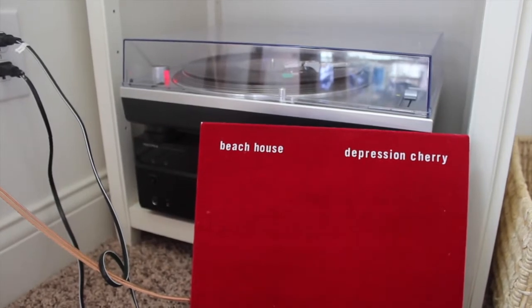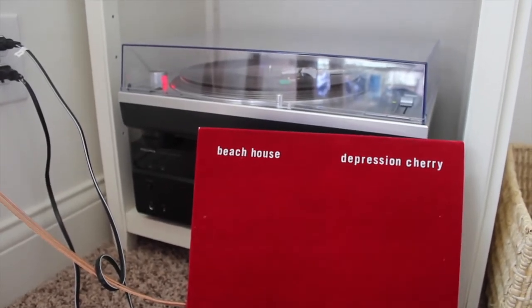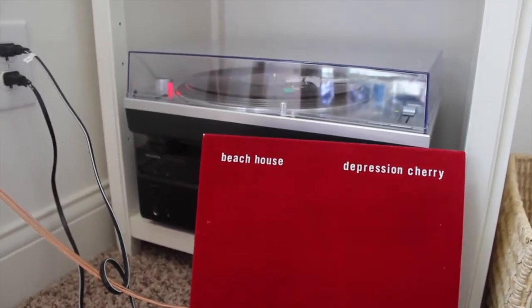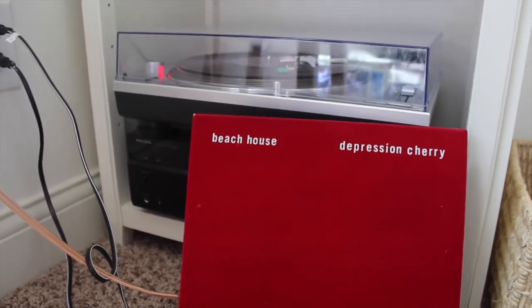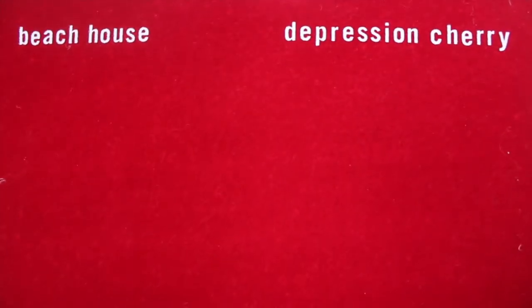Depression Cherry by Beach House is probably another album, like Bonnie Verre's, that I can just put on and always listen to all the way through. My favorite is probably 10:37 or Sparks. The cover is so awesome — I honestly got it for the cover. I didn't really know most of the songs when I got it and then I ended up loving it. It's velvet and it just feels so awesome — I'm obsessed with velvet and red.